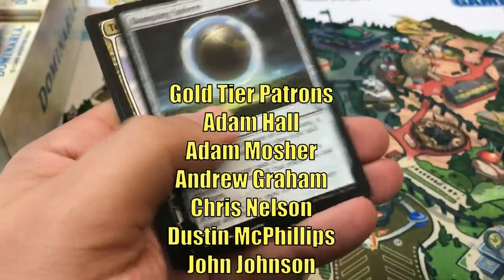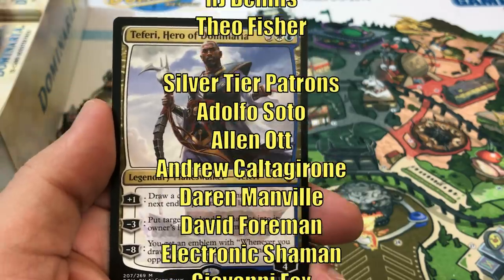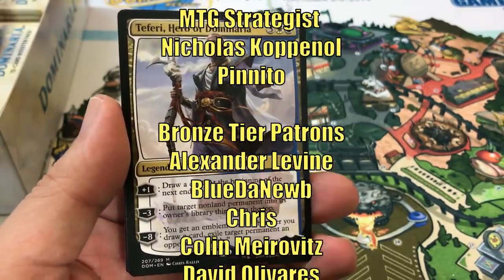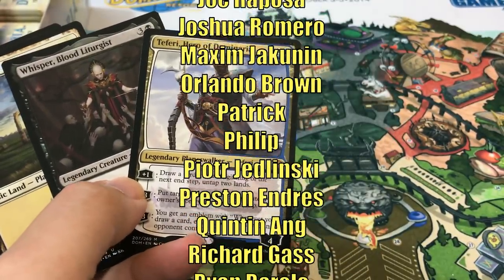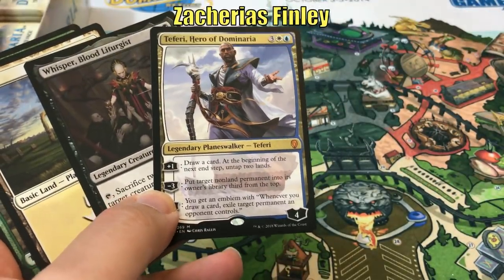Thanks for watching. This video is made possible by the generous support of viewers like you on Patreon. Check out the description below for links to our Patreon page as well as our Amazon affiliate store, where a small percentage of all sales will also help support the channel. If you haven't subscribed yet, hit that subscribe button so you don't miss any new videos on Heroes and Legends.